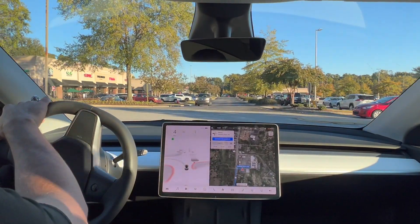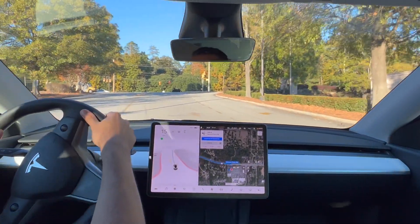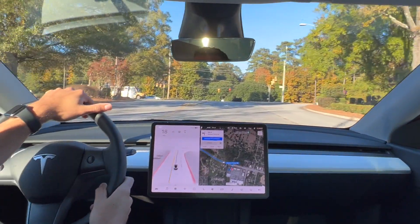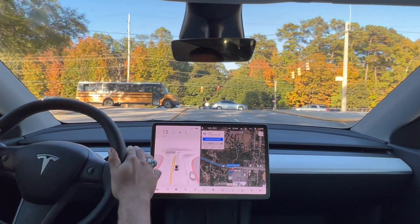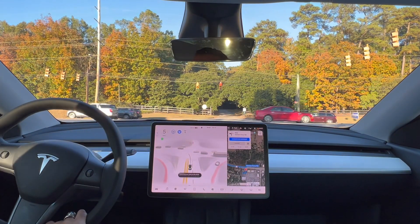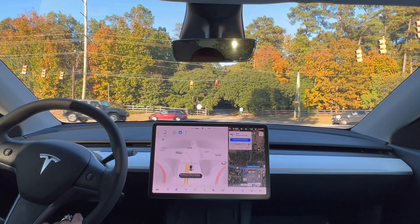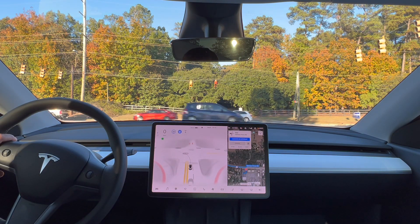Hey everyone, how's it going? Matt here. Welcome back to the channel. Today we'll be putting full self-driving beta version 10.4 to the test. I just downloaded it this morning, so I figured we'd give it a run through some of the busier parts here of South Carolina. So let's get started.